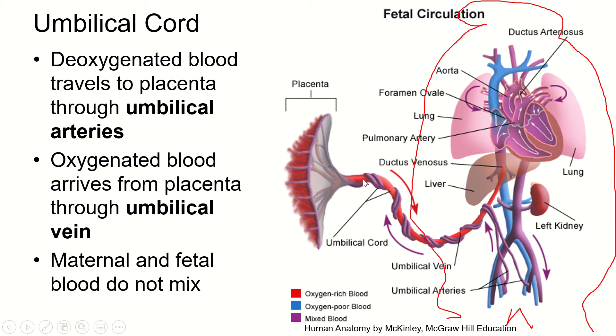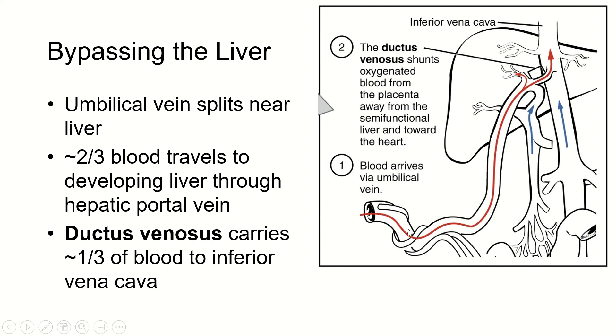The blood comes through the umbilical vein and goes to the inferior vena cava — that big blue blood vessel that runs kind of behind the liver. Some of this blood goes to the liver, and then there is a ductus venosus — a duct between veins — that connects this main vein to the inferior vena cava. About two-thirds of the blood goes to the liver, and about one-third goes through the ductus venosus straight to the vena cava so it can go straight to the heart.